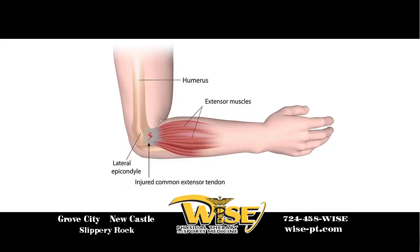It can feel like pain and burning and sometimes go down into your forearm, and it's generally caused by forceful or repetitive motions such as wrist extension or forearm rotation. A lot of these activities that might cause this pain is using a screwdriver or chopping food.